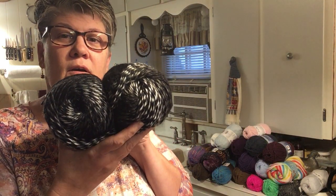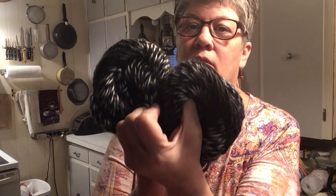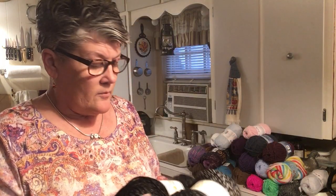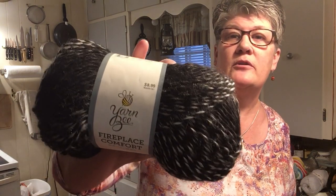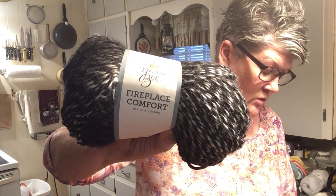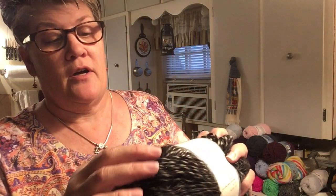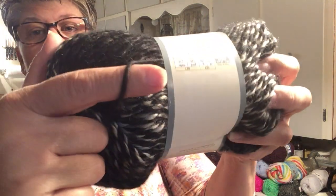Oh my gosh, these are so soft — this is called Sweater Weather. They're a little pricier, these are $8.99 and no, I did not have a coupon. It's the Yarn Be Fireplace Comfort, 229 yards. It's really a five, says four — I think a lot of these are a five because it's kind of a tubular shape. It might be like the Landscapes, you know.